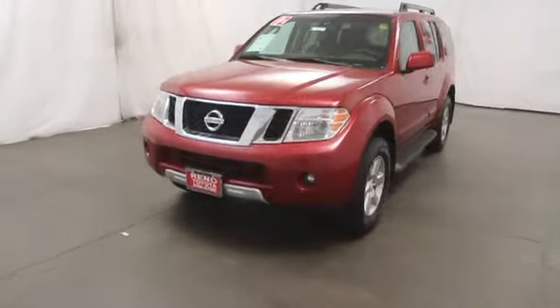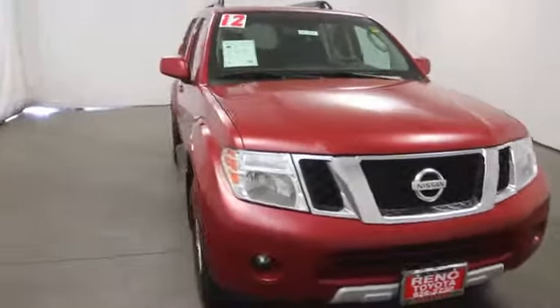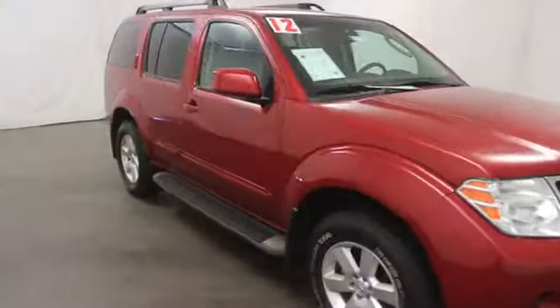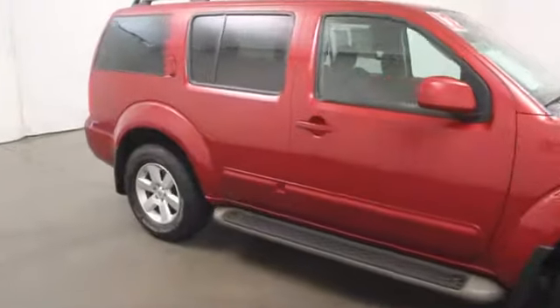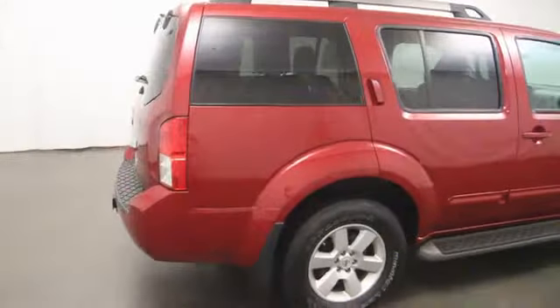2012 Pathfinder. The Pathfinder has a premium interior with three rows of seating for up to seven passengers, as well as versatile seating and cargo configurations. This SUV appeals to both truck lovers and car lovers.